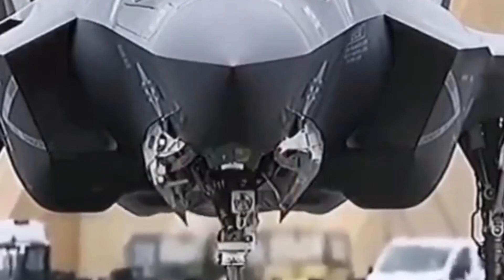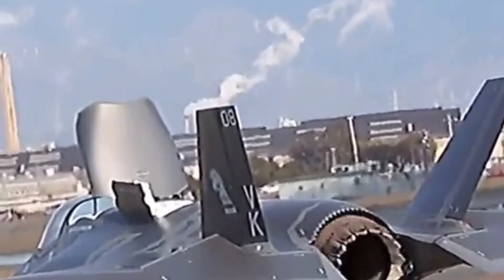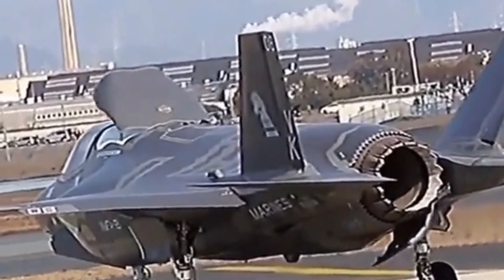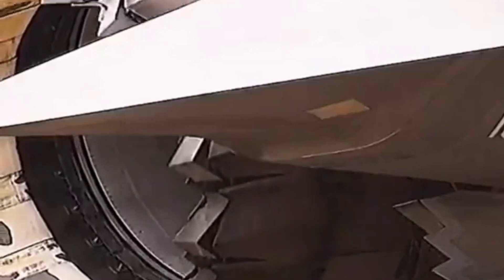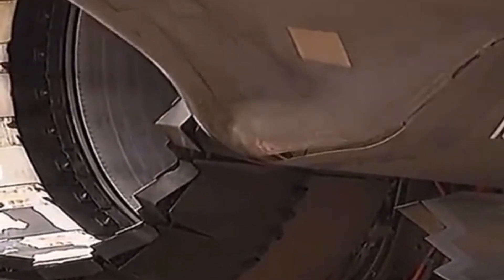Multi-role capability. The F-35 is designed to excel in multiple roles, including air-to-air combat, ground attack, electronic warfare, and intelligence, surveillance, and reconnaissance. This versatility allows it to perform a wide range of missions, reducing the need for multiple specialized aircraft.